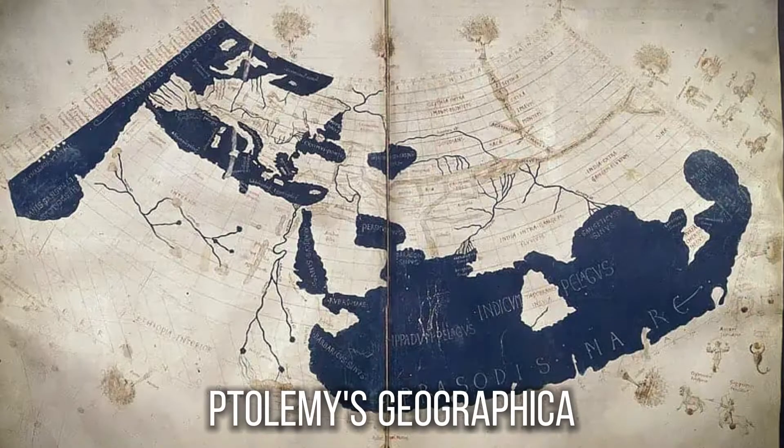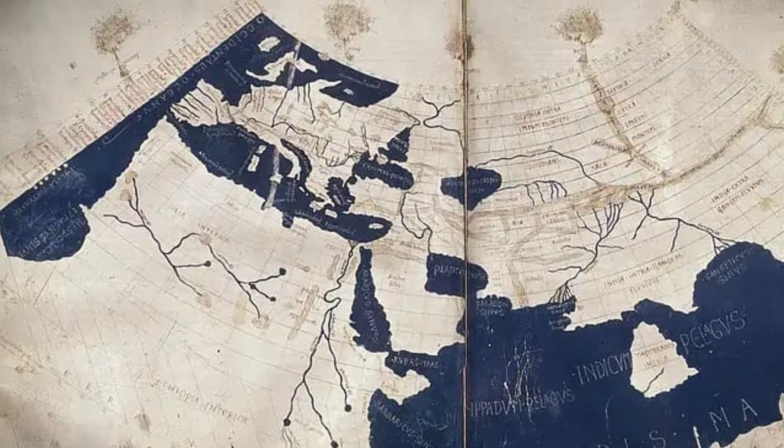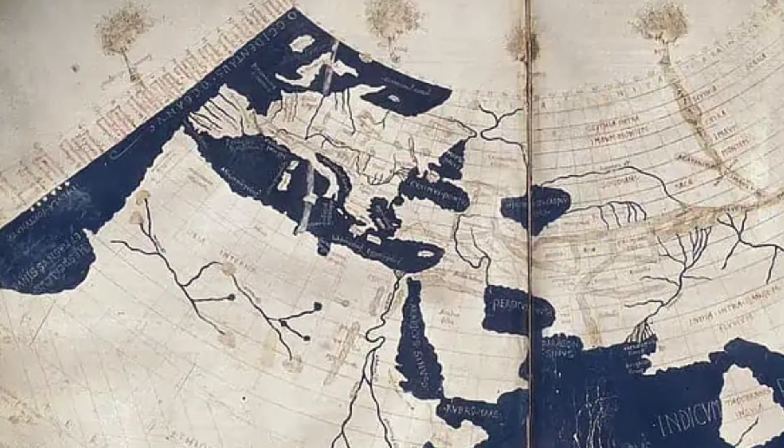Ptolemy, in his seminal work Geographia, compiled coordinates for over 8,000 locations and developed the concepts of latitude and longitude, which remain fundamental to mapmaking even today.